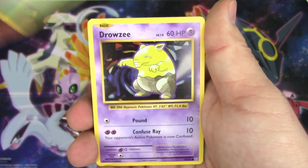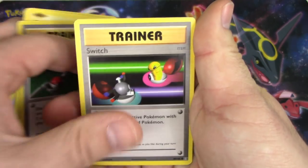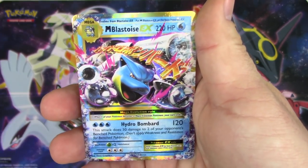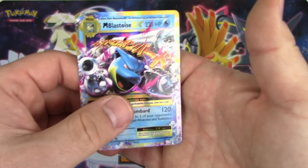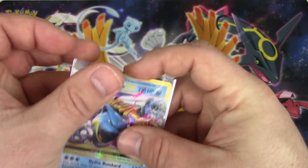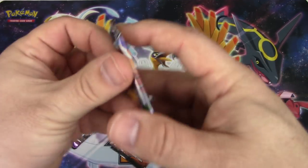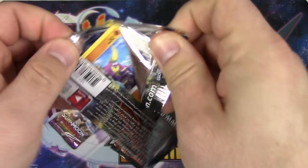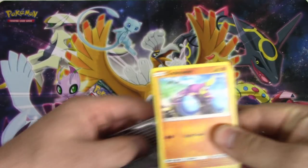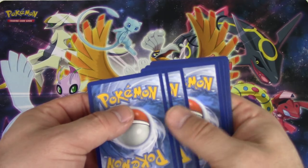From this Evolutions pack: Caterpie, Drowzee, Magikarp, Electabuzz, Rattata, Maintenance, Switch, Magmar, Machop, and a Mega Blastoise EX to start it off! Come on - this is why you start with Evolutions sometimes. That's three points. That's what I'm talking about - not gonna take much to catch up to you now.